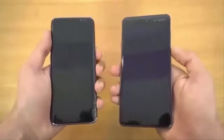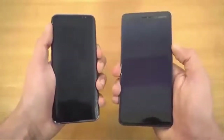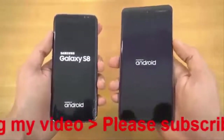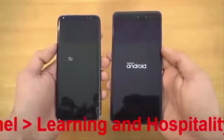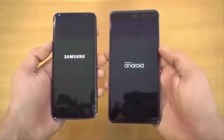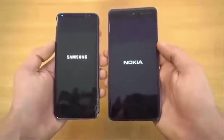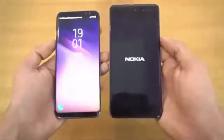I'm just going to quickly boot up both devices at the same time. 3, 2, 1, go. Both phones are on Android 7.0 Nougat. You can see the size difference between these two phones — the Nokia 6 being 5.5 inch in display size, and still it's almost a little bit bigger in terms of the height.